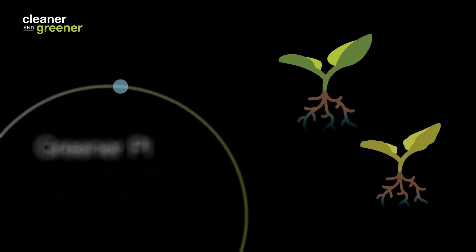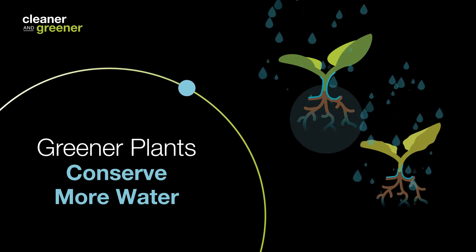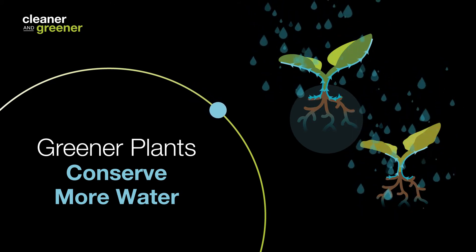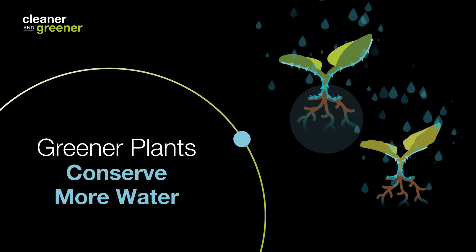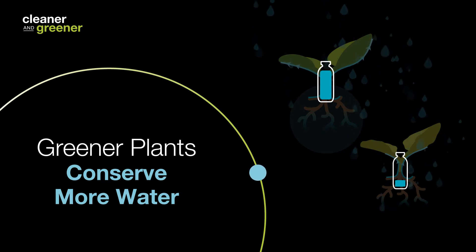Good water conservation means essentially reducing transpiration and getting more out of water — more plant energy, more yield with essentially less water. Because water is the vehicle that tends to distribute nutrients throughout the plant, we also see a nutrient use efficiency that correlates and goes along with the water use efficiency.